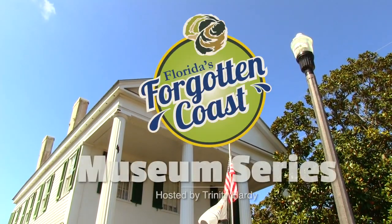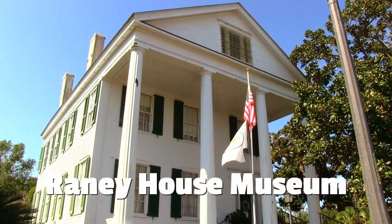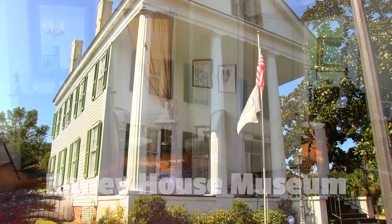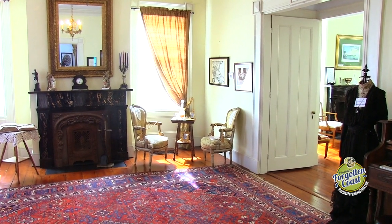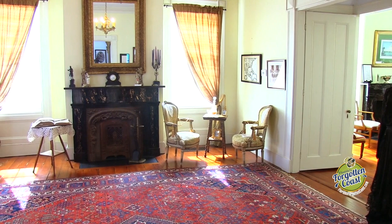Hi, I'm Trinity Hardy and today we're going on a brief tour of one of the oldest homes in Apalachicola, the Rainey House Museum. Here we are in the parlor of the Rainey House, this beautiful 1838 Greek Revival home.